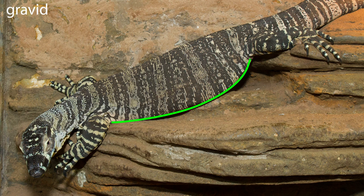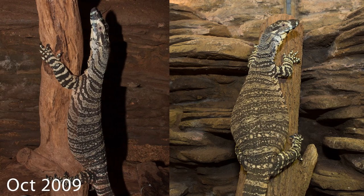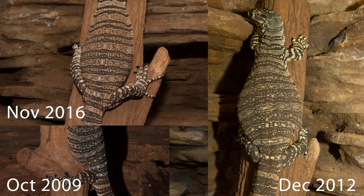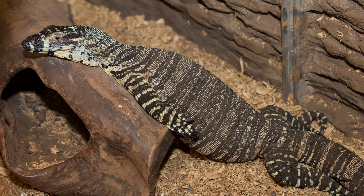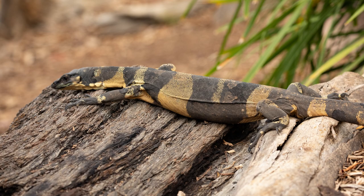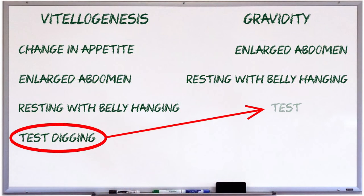And again, just as she did during vitellogenesis, the female will also adopt vertical resting poses on trees. Here's a comparison shot of two different females in different years resting in the very same pose while gravid. And here are a few other shots of females resting in belly-hanging postures while gravid. Once again, as she did during vitellogenesis, the female will start test digging.